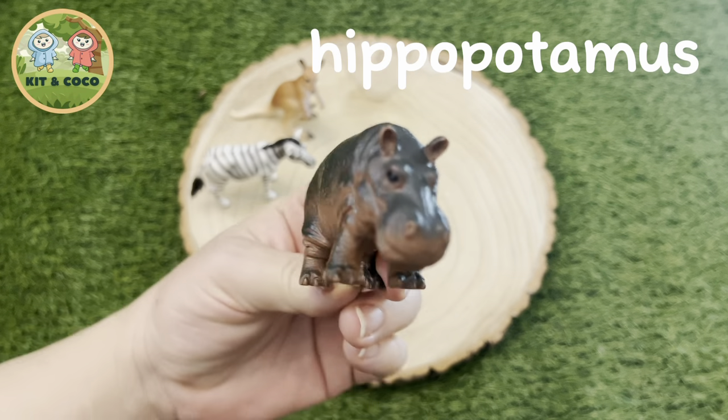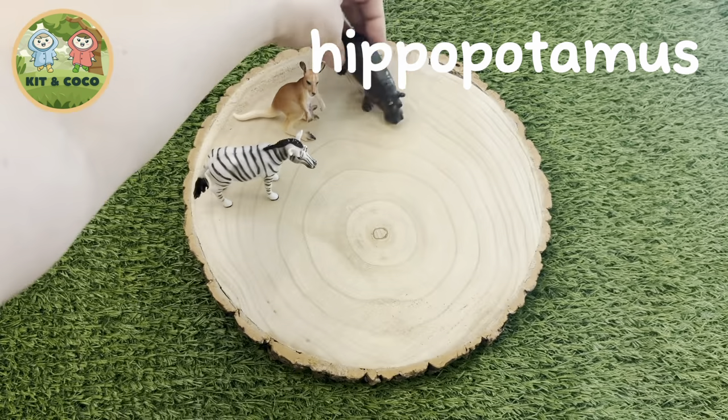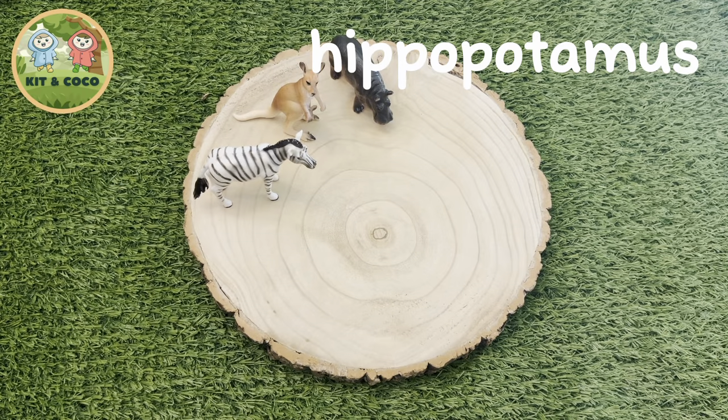Hippopotamus. A group of hippos can be called a bloat, a school, a pod, a herd, or even a dale. The truth is, it can be all of those things! Here's a super fact: they can live to be 50 years old. Wow!